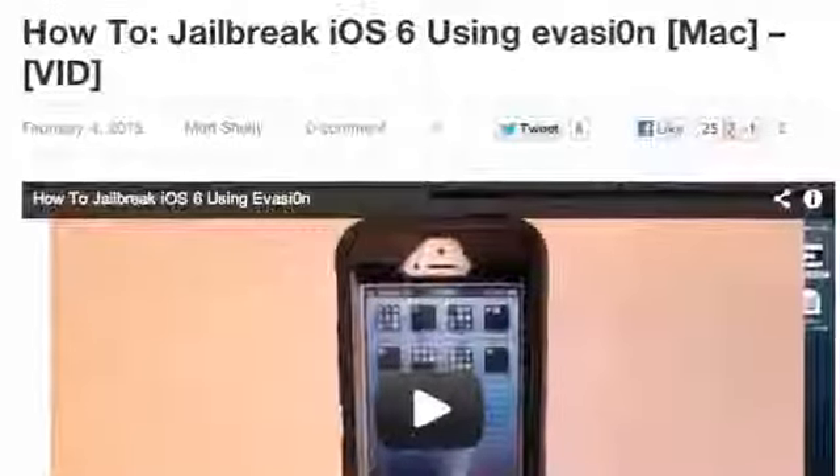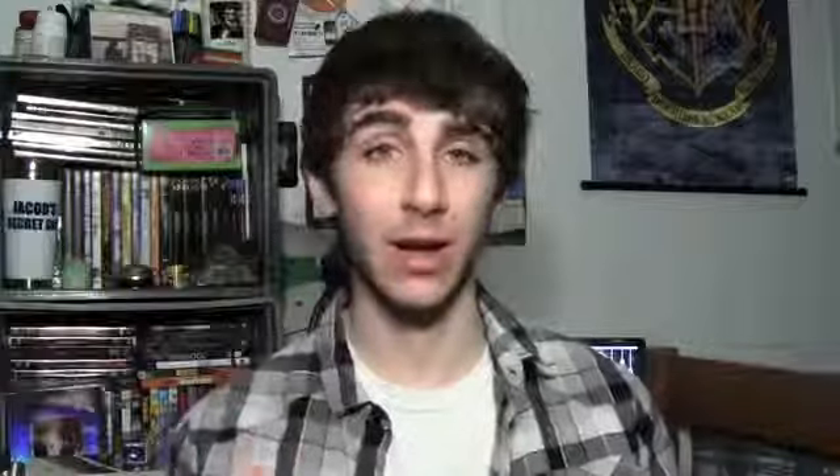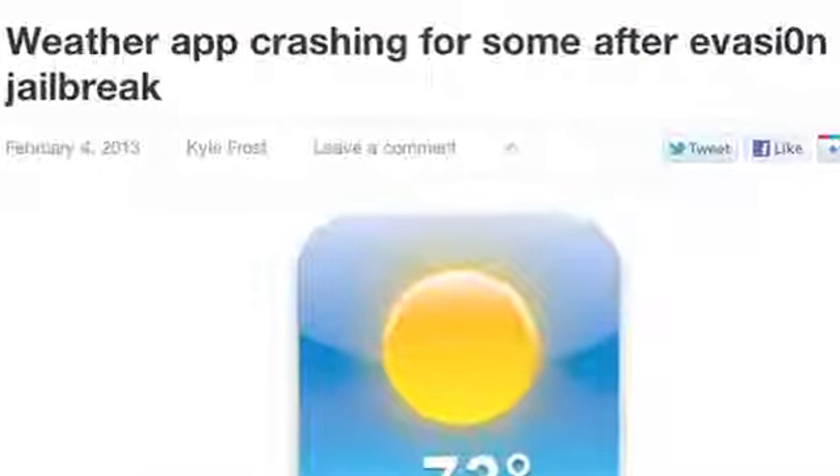This involves using a jailbreak tool on the computer called Evasi0n, but we have a detailed step-by-step guide on how to do this for both Windows and Mac users over at TodaysiPhone.com. It seems to be working pretty well, though I have to put it out there that Today's iPhone isn't responsible for anything that could happen to your phone in the jailbreak process. There are reports that iPhone users are having some trouble with the weather application once they jailbreak their devices, but other than that it seems to be working pretty well.